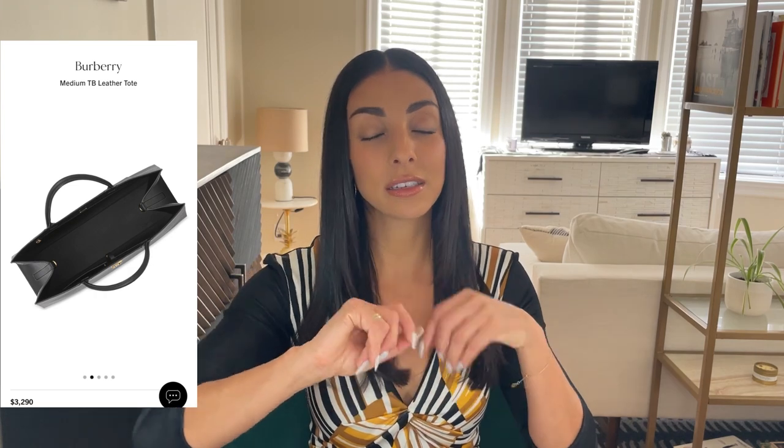I absolutely love this TB Tote from Burberry — it is incredibly chic and a very elevated work bag. It's great especially if you work in finance or consulting; it's a very elegant bag with sharp angles, sharp corners, and a little elegant gold Burberry detail. It is pretty open on the inside without a removable SLG, but it does have pockets on the side with a zipper, so you'll get some good organization. It looks to be a good size for fitting just about anything you need, in a more classed-up way.